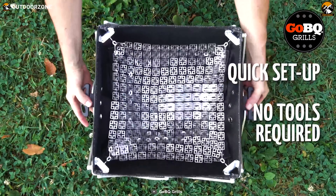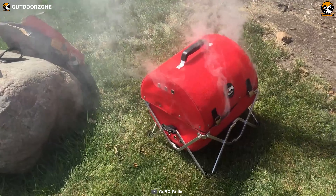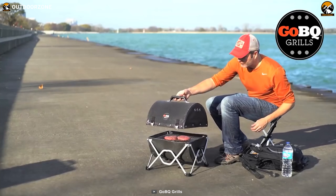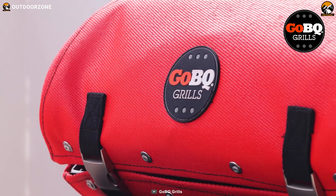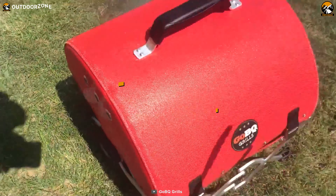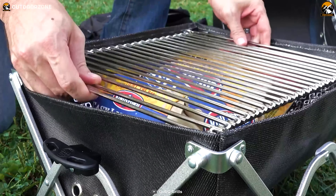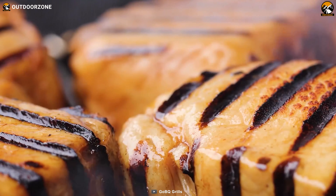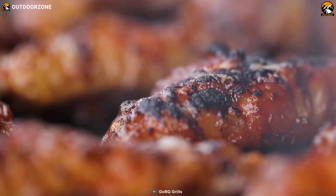Extremely compact, incredibly fast, and easy to set up, this is the ultimate GoBQ Portable Charcoal Grill that will let you unleash your cooking potential by allowing you to prepare various grill dishes conveniently in the great outdoors. Its lid and base are made from flame-resistant fabric, the grate consists of plated steel, and the charcoal basket is constructed from interconnected plated steel tiles. Finally, this portable grill's legs are manufactured from solid aluminum. All these materials can endure high heat for a prolonged period and help you get perfectly grilled food every time.